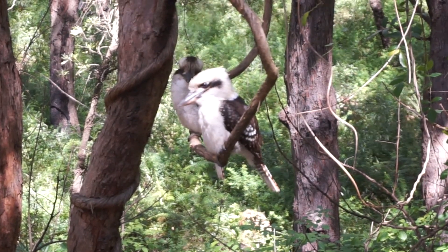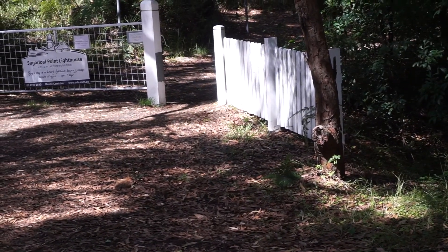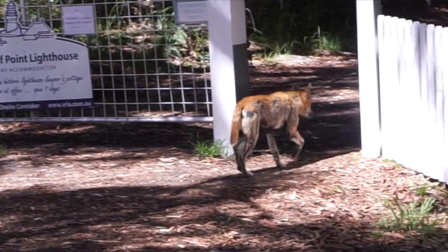We also caught our very first fleeting glimpse of a dingo. We missed getting our only other dingo sighting on video, so we'll show you this one again, a little slower.